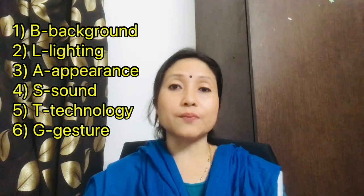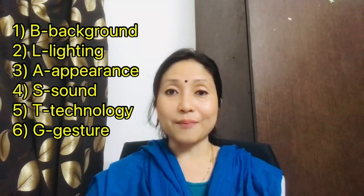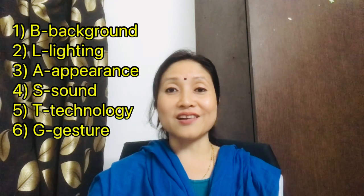The next letter S stands for Sound. Check whether your audio is audible to others and whether there is background noise. For example, I'm taking this video while it's raining heavily outside and sometimes you can even hear a frog. You should not attend an interview in a place with background noise. Check your headphone or microphone as well.